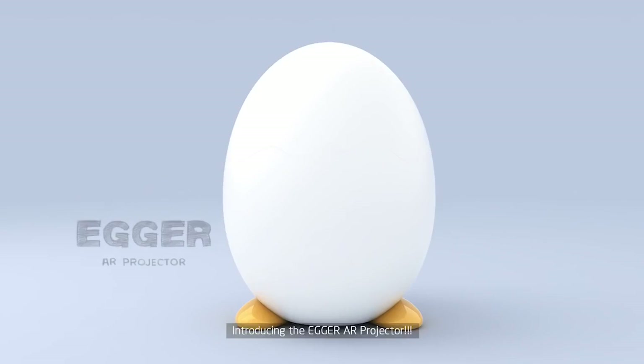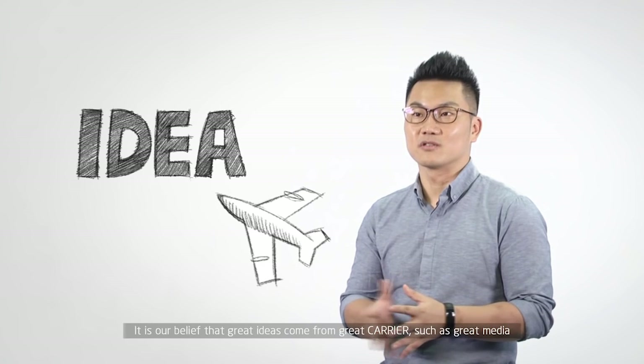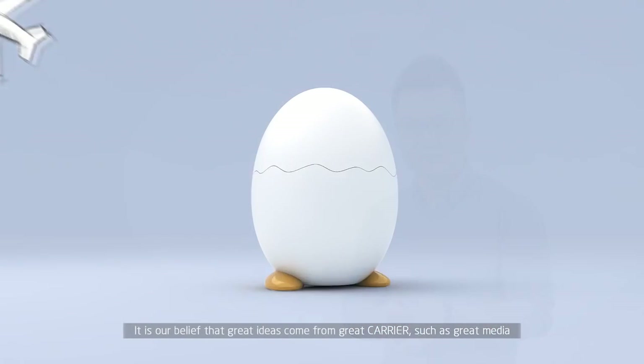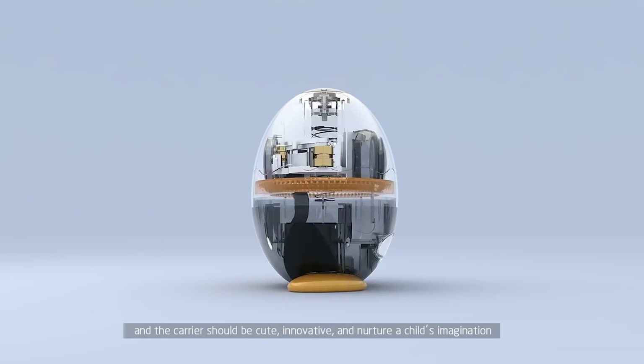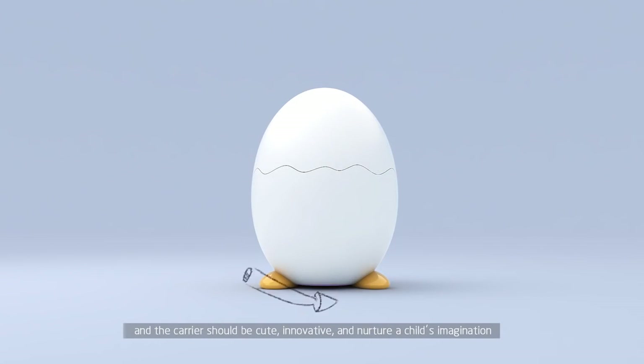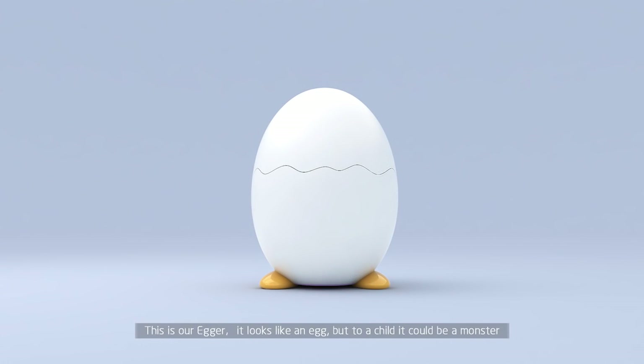Introducing the Agro AR projector. It is our belief that great ideas come from great carriers, such as great media. And this carrier should be adorable, cute, innovative, and nurture a child's imagination.